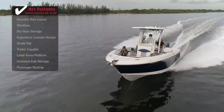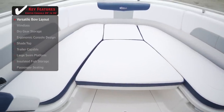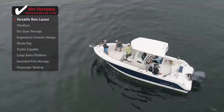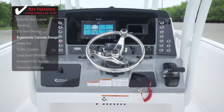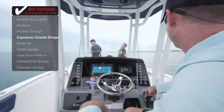Standout features on the Robolo R242 Explorer: a versatile bow layout provides everyone on board with a comfortable place to lay down and relax, sit down and enjoy lunch, or even cast a line. An ergonomic console design takes into consideration driver comfort and visibility, providing a thoughtful layout and an excellent line of sight.